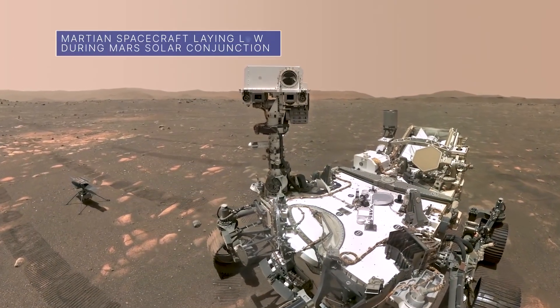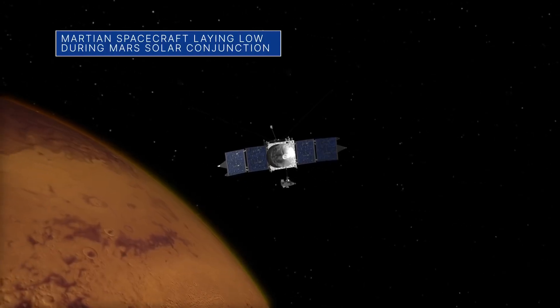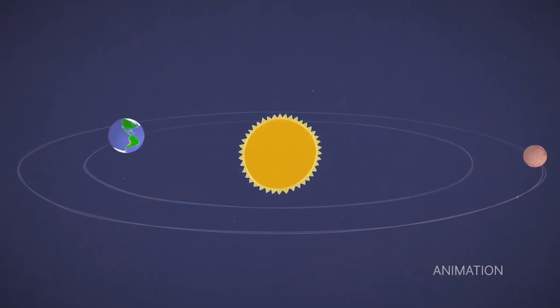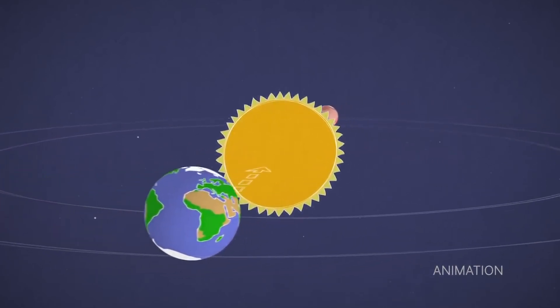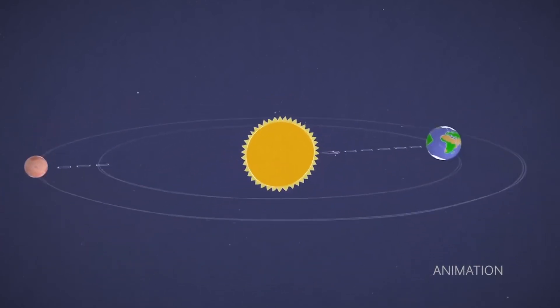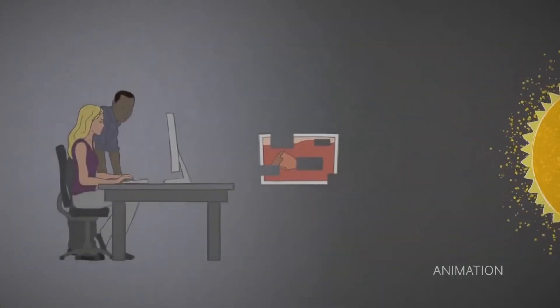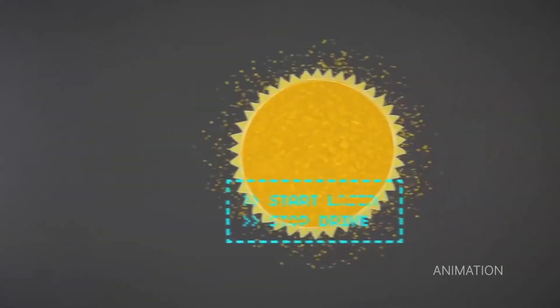For the next few weeks, we will be mostly incommunicado with our fleet of spacecraft on and around Mars. This communications timeout happens about every two years during Mars-Solar conjunction, when Earth and Mars are on opposite sides of the sun and can't see each other. Sending radio signal commands to spacecraft during this time is risky, because solar activity can corrupt those commands and cause unexpected behavior.